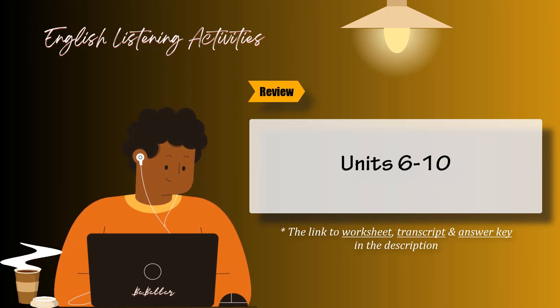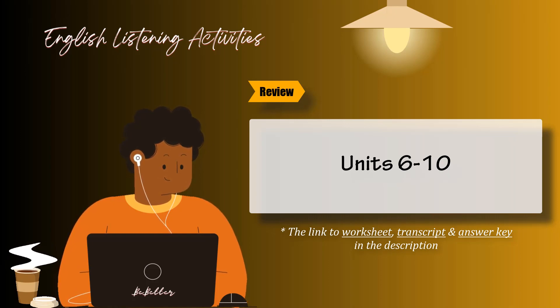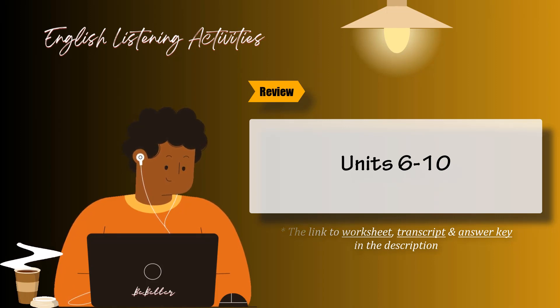Task 5. Listen and circle the answers that are right for you. 1. Is your home far from here? 2. Do you take the subway every day? 3. Are there any nightclubs near here? 4. Do you know much about MD players? 5. I'm going to read my first floor...